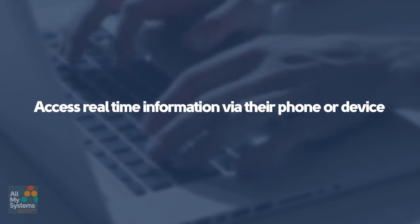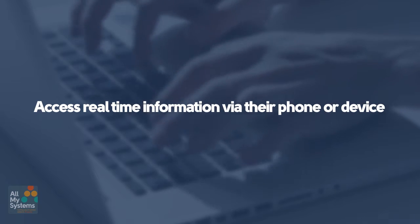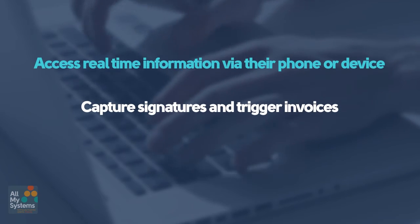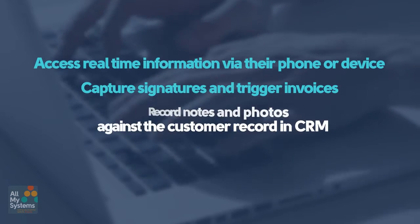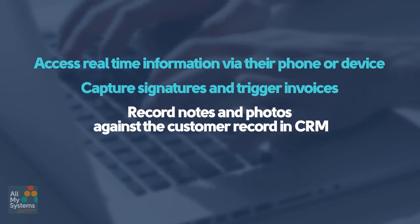We implemented Dynamics 365 Field Service for them, and now their engineers can access the real-time information they need for each job, accessible through their phone or device. They can capture signatures, trigger invoices, take notes and photos for each job, and record them against the customer record in CRM.